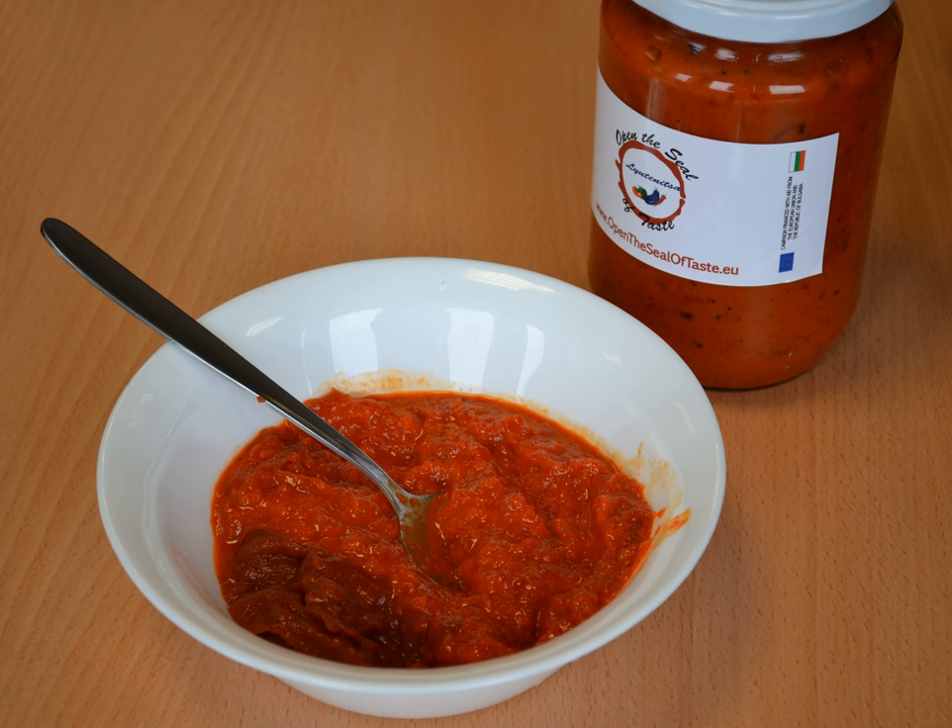In recent years, industrial production of Lutinica, as well as Ajvar, has flourished. Large-scale production of both relishes has popularized them outside the Balkans.